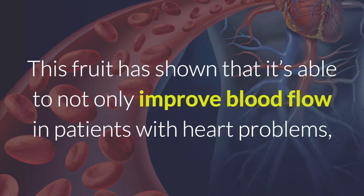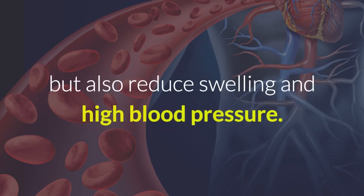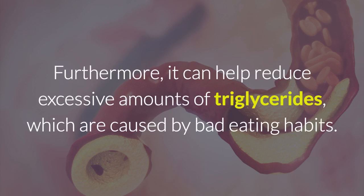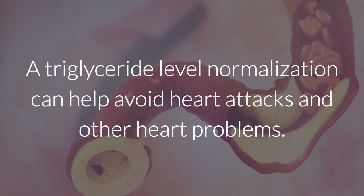This fruit has shown that it's able to not only improve blood flow in patients with heart problems, but also reduce swelling and high blood pressure. Furthermore, it can help reduce excessive amounts of triglycerides, which are caused by bad eating habits. A triglyceride level normalization can help avoid heart attacks and other heart problems.